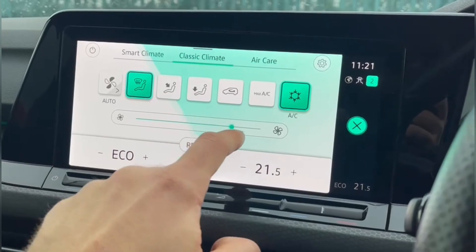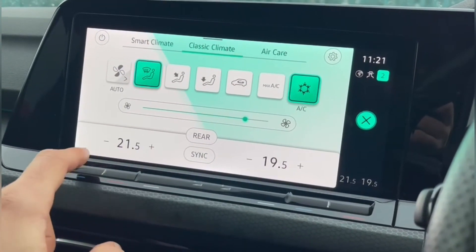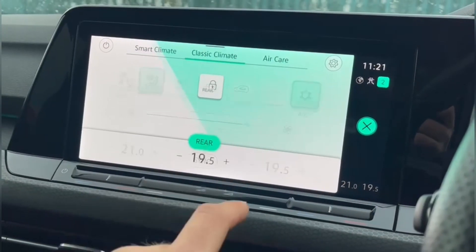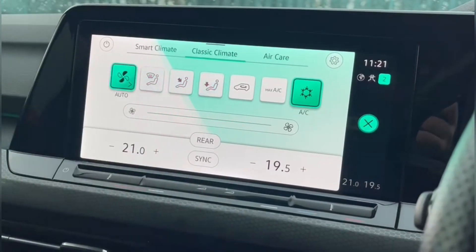The climate controls are dual zone — you've got the airflow at the top, the fan in the centre, and the temperature itself at the bottom. You can also adjust the rear to an individual temperature, giving you up to three positions.